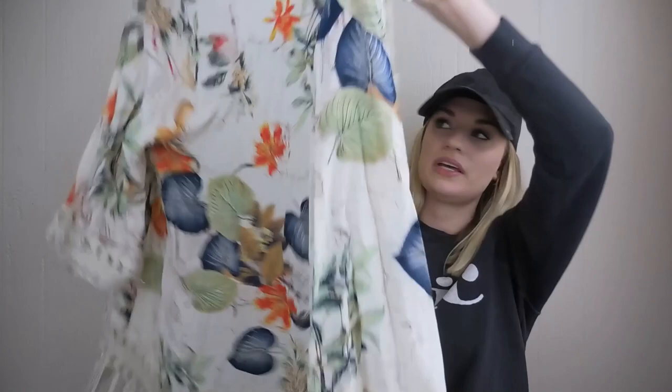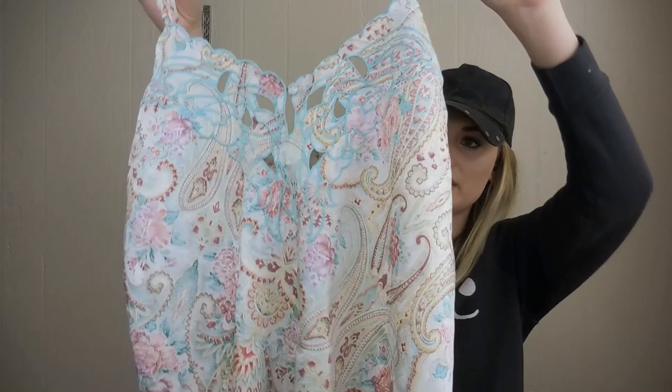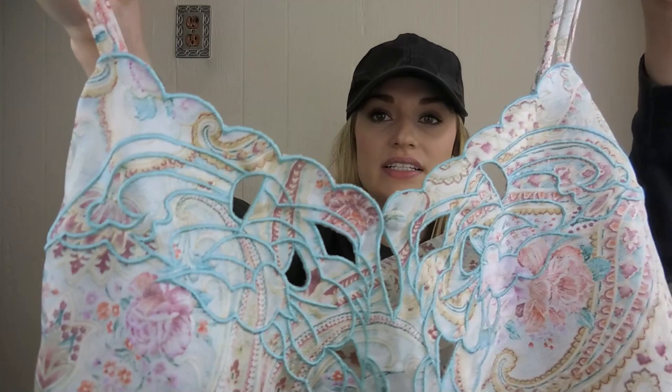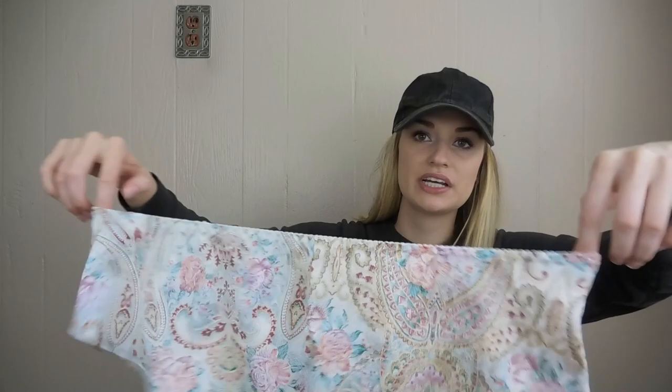We have a two-piece vintage Gold Label Victoria's Secret little pajama set, a pastel paisley print. Some of the Gold Label pieces can sell really well — I sold a vintage bodysuit from this label about a year ago for around $60. It has this embroidered cutout detail at the chest, and then little shorts. With any older pieces, you always want to check the elastic to make sure it's still in good shape, and this piece was in excellent condition. Both pieces were a size small.